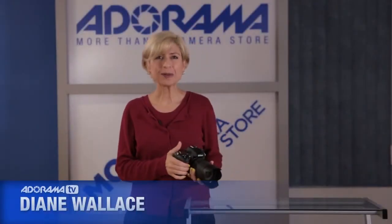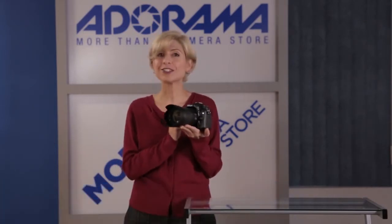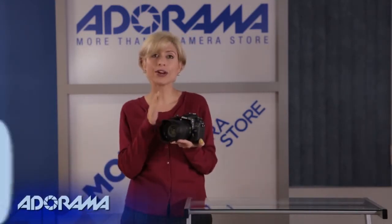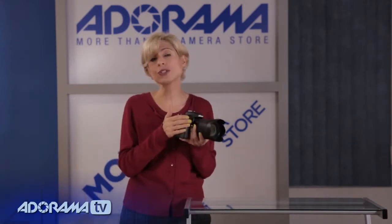Hi, I'm Diane Wallace. Welcome to AdoramaTV. Today I get to show you the brand new Nikon D7100. This is the eagerly anticipated upgrade to the D7000. It was a very popular camera from Nikon and the flagship for enthusiast shooters.